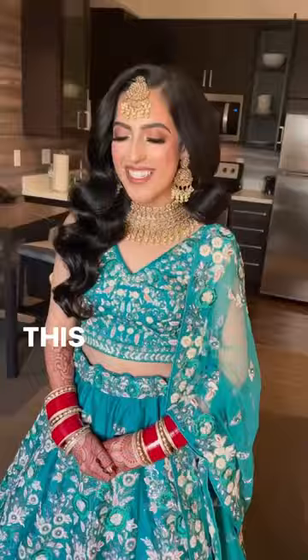This is the final look for Shria — she looked like an absolute doll. I love that peacock color on her.